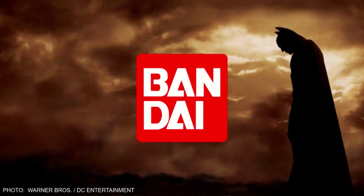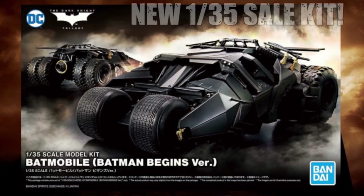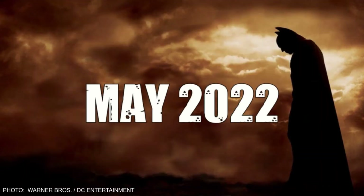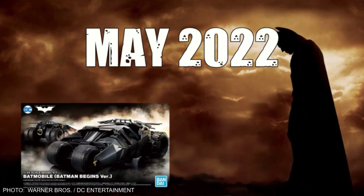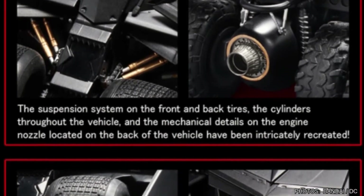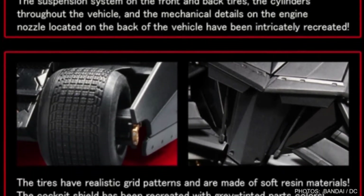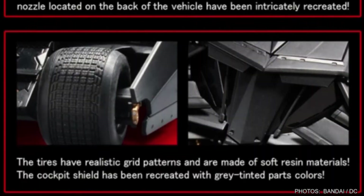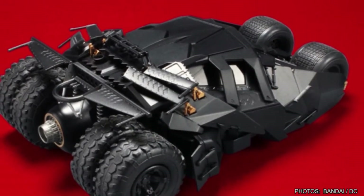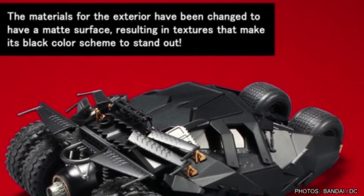Bandai, partnered with Sideshow Collectibles, will be returning to the world of Batman with its upcoming release of a new 1/35th scale kit. Anticipated to arrive in May 2022 and to accompany their 1989 Batmobile kit, it's not clear if this offering is a new tooling or simply a re-pop of their original 2005 kit. However, it's being advertised as having a new matte finish, so it could go either way. At least the notorious dark chrome finish doesn't appear to be coming back.